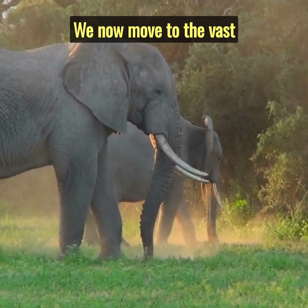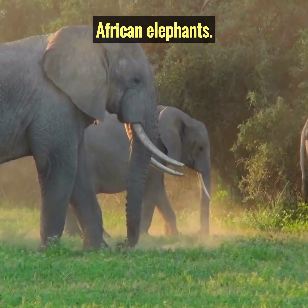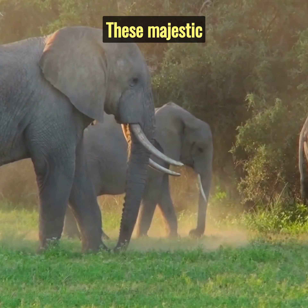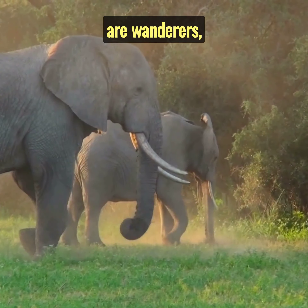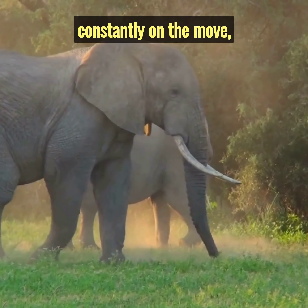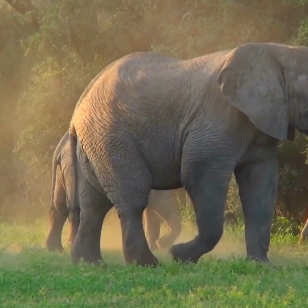We now move to the vast African plains, meeting the mighty African elephants. These majestic creatures don't build homes. Instead, they are wanderers, constantly on the move, guided by the availability of food and water.